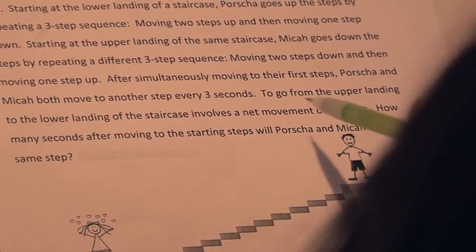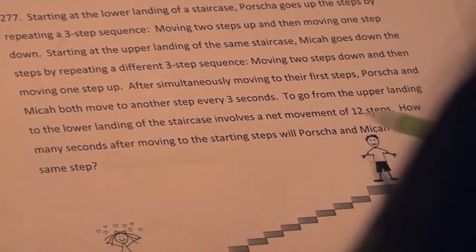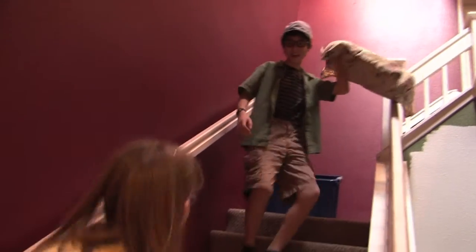How many seconds after moving to the starting steps do Portia and Micah reach the same step?